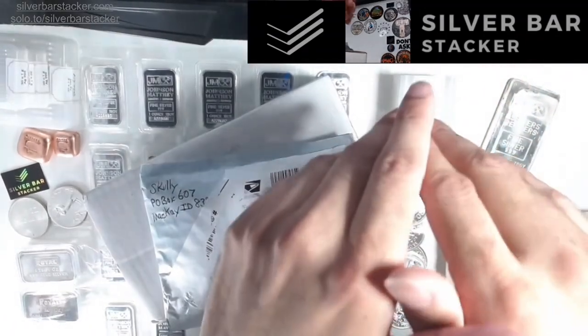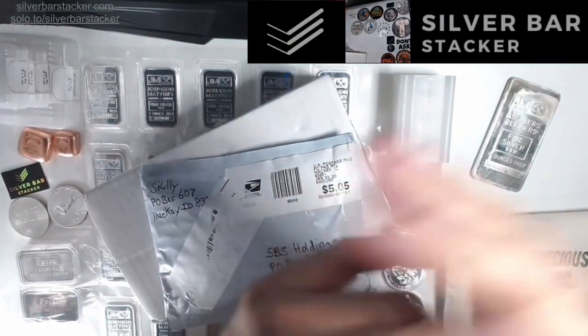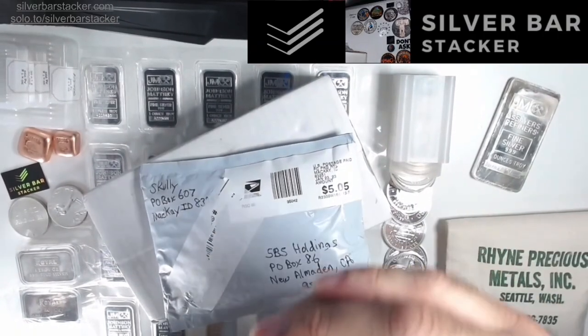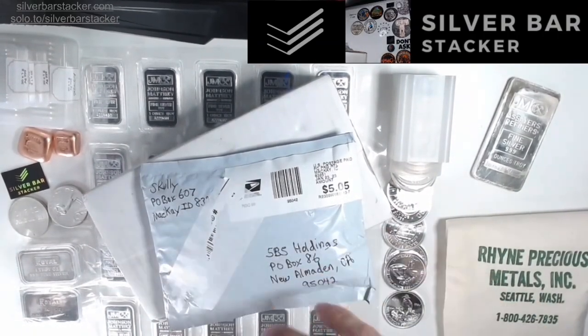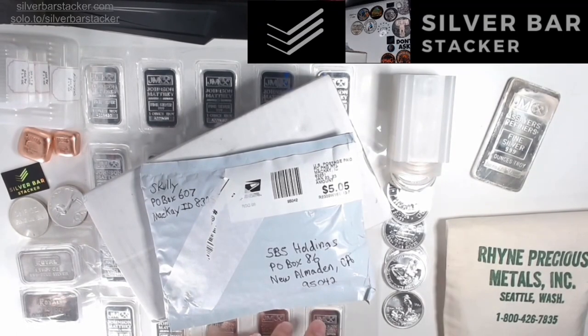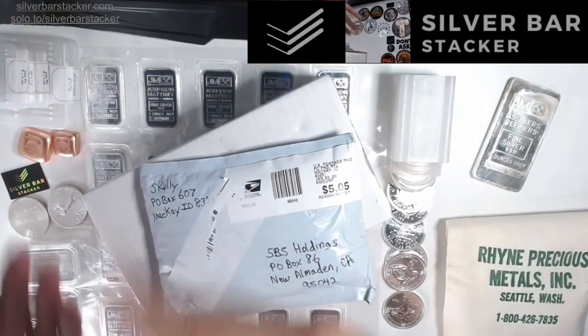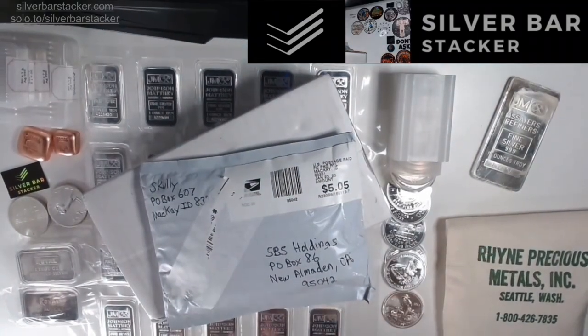For the month of February, you can expect tons of unboxings showcasing a lot of new products you haven't seen before. Recently we were fortunate enough to pick up a huge collection of vintage silver. We initiated a trade with one of our frequent trading partners, trading some of our vintage platinum and fractional gold for a huge collection of vintage silver. That's what we specialize in and love here at SPS.